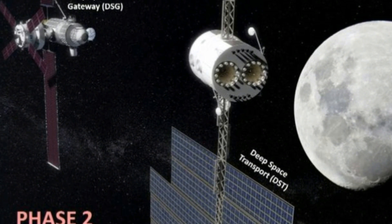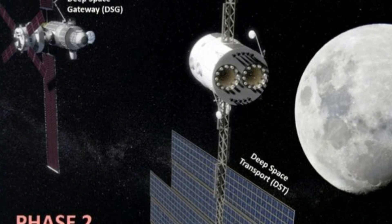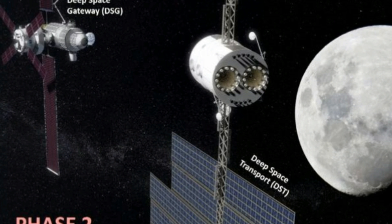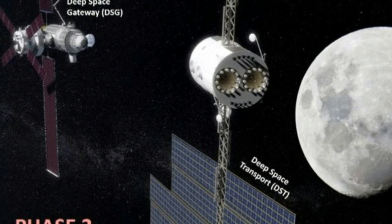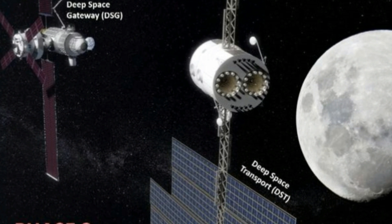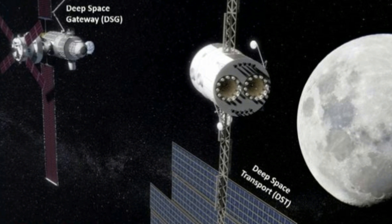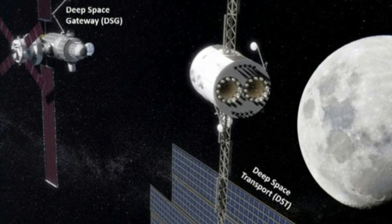That extended stay in space would be preceded by at least five missions — some manned and some unmanned — to transport equipment towards the Moon. That kit would include a habitat for crew members, as well as the deep space transport spacecraft that NASA has in the works to take people all the way to Mars.